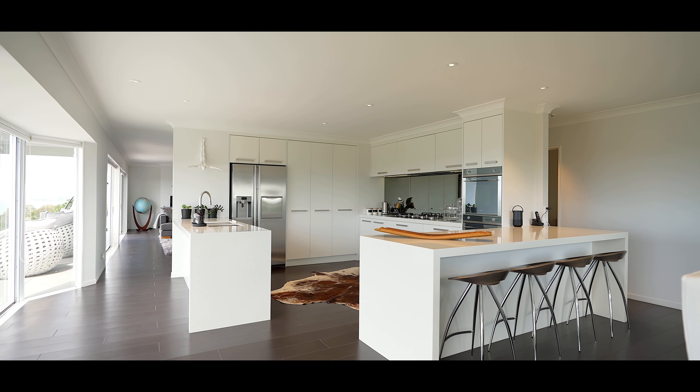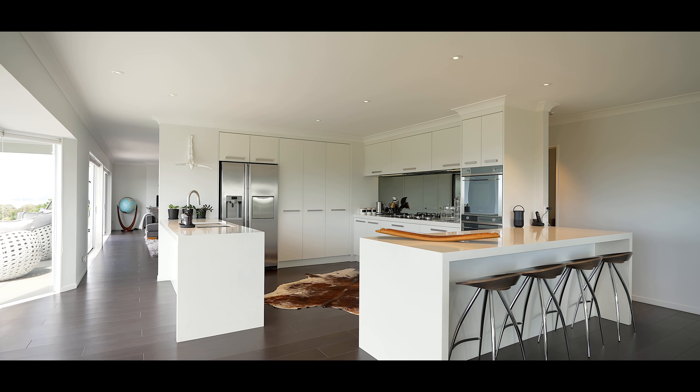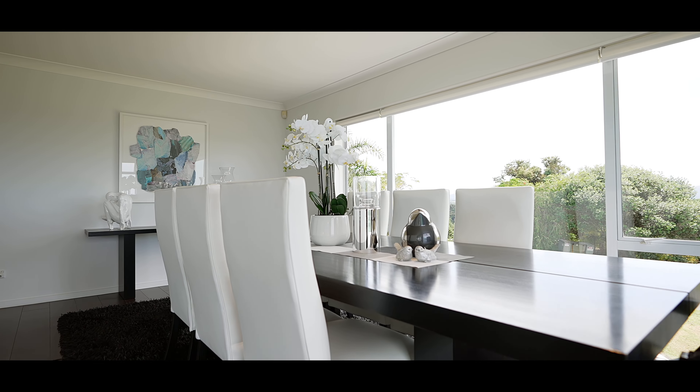The high quality designer kitchen connects perfectly to the living and dining spaces, flowing out to the extensive entertainer's deck.